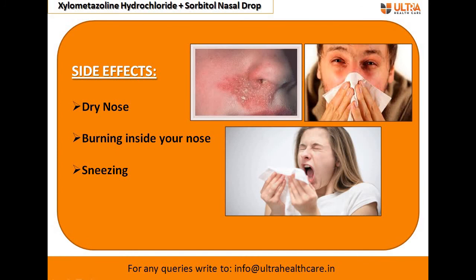The side effects include dry nose, burning sensation inside your nose, and sneezing. These are the side effects of xylometazoline hydrochloride nasal drop that may occur after administration.